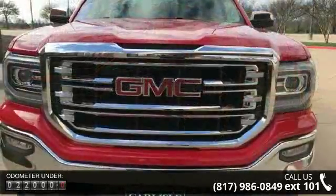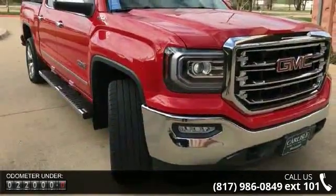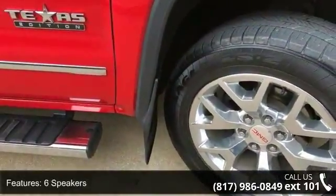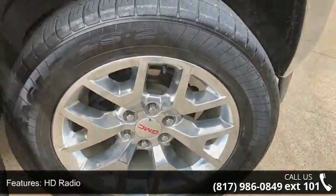Enjoy these notable features: trailering equipment, 6-speaker audio system, HD radio, MP3 decoder, radio data system, Sirius XM satellite radio, steering wheel audio controls, air conditioning and automatic temperature control. Let us put you in the driver's seat today.